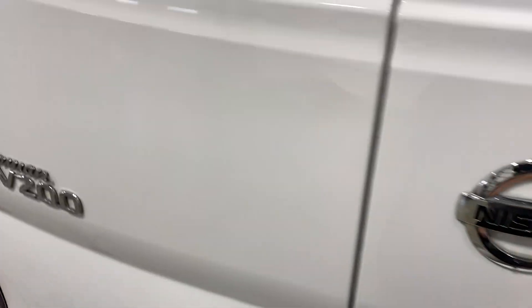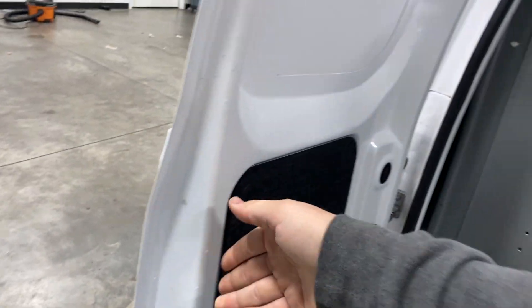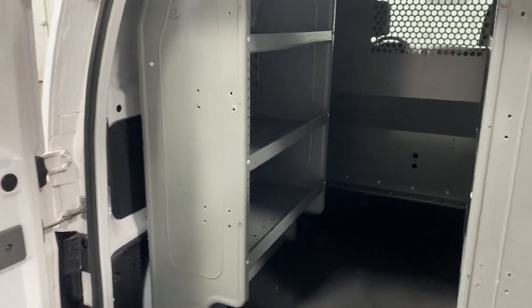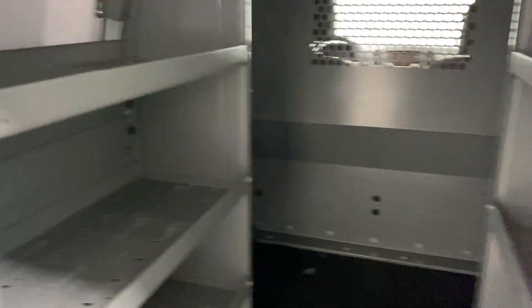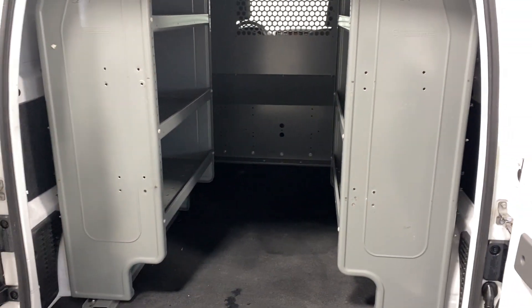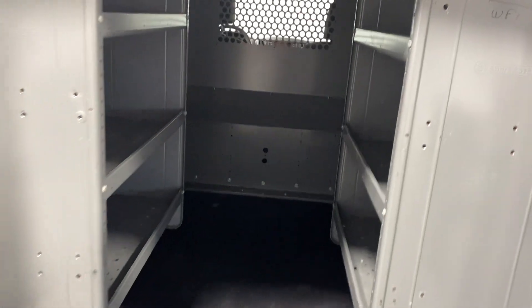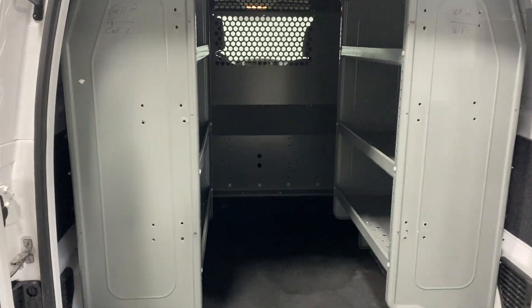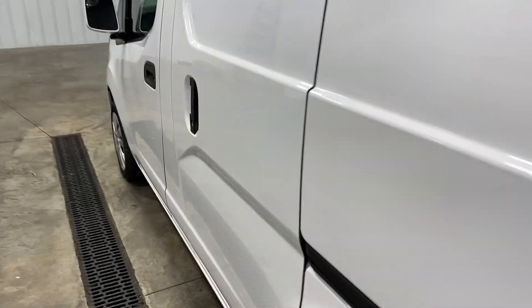As we come around to the back, we're going to open up both of these doors. It is a work van, so you got these cool shelves in the back as well, so you can put your tools or anything. This would be a great van for HVAC or construction because you got so much storage space. You got tool racks and all that. Super clean, especially for a work van — the back storage area is really clean.